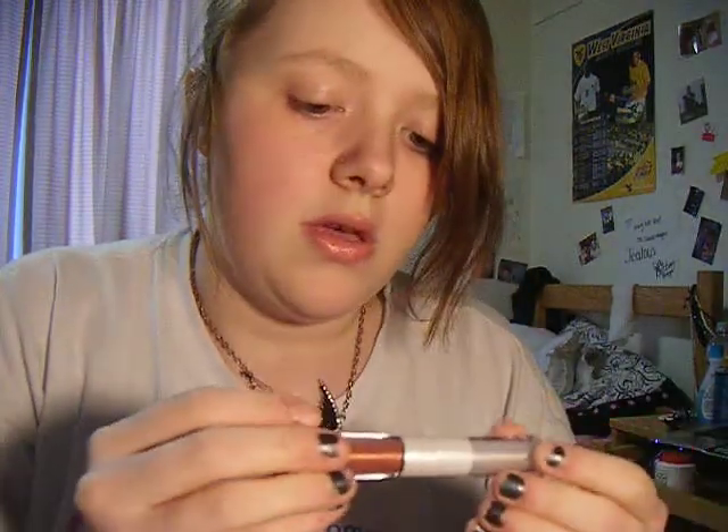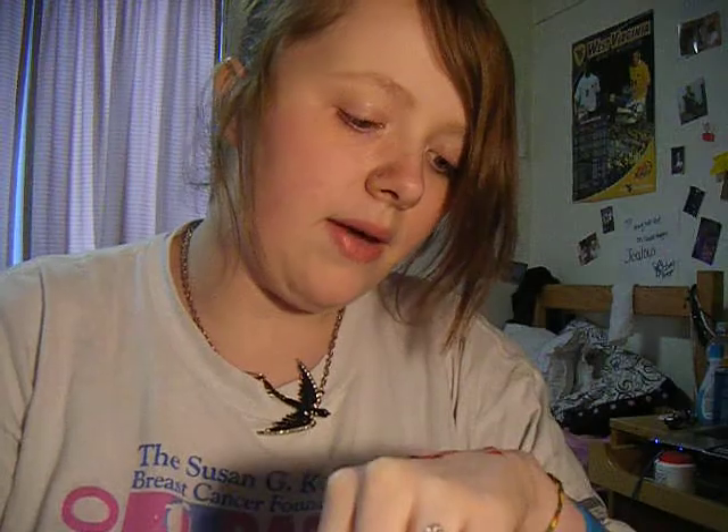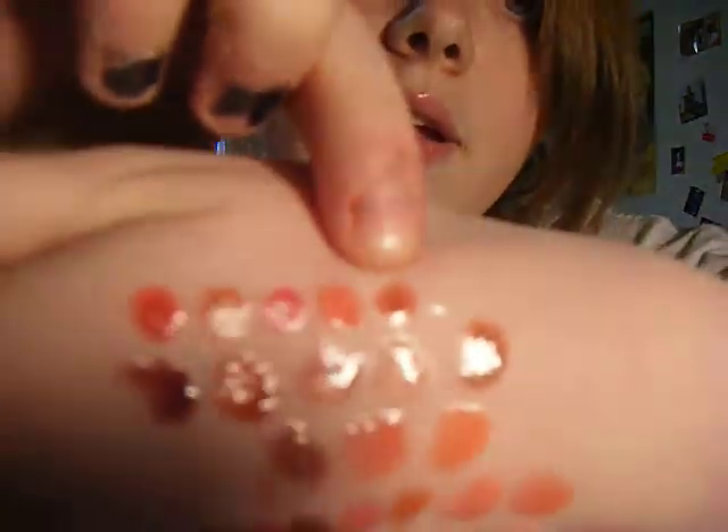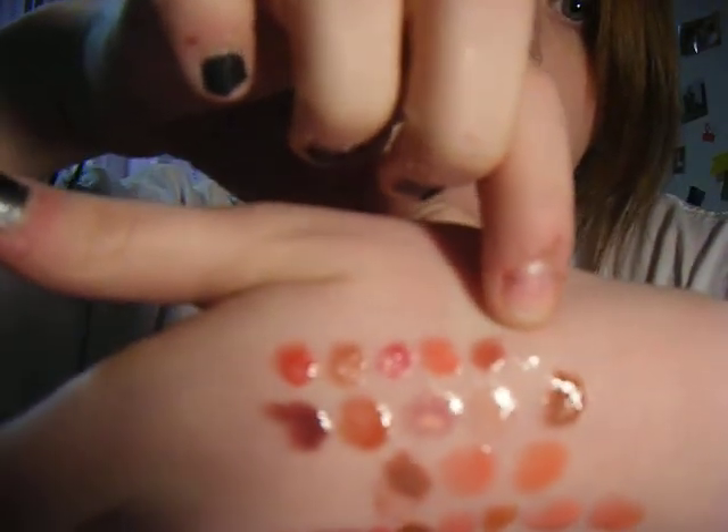So let's start off with my plumping lip laces. First one I have is in Plump Out, which just looks like that, and that one is that color right there, and right beside it is the clear gloss, but that's the Plump Out one.